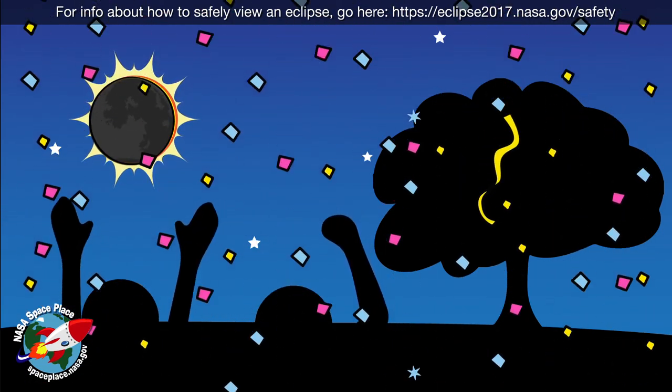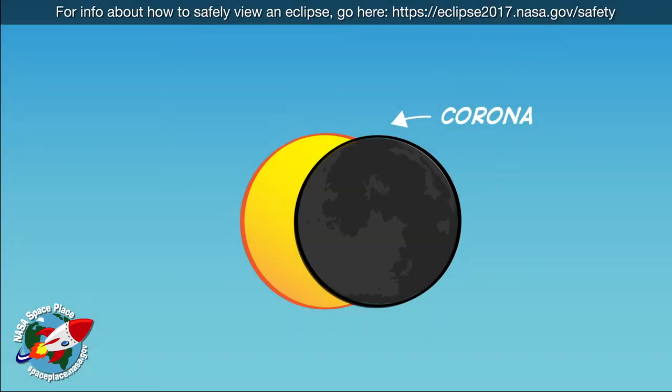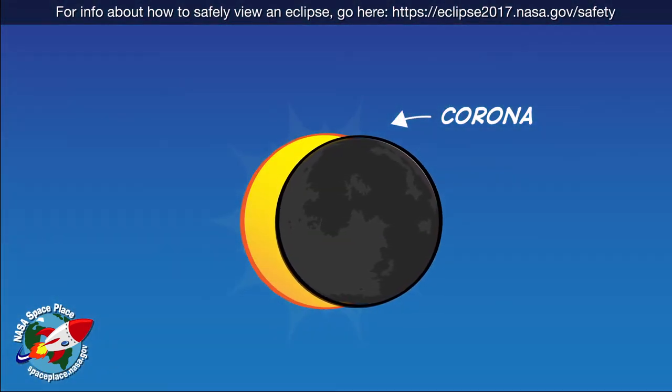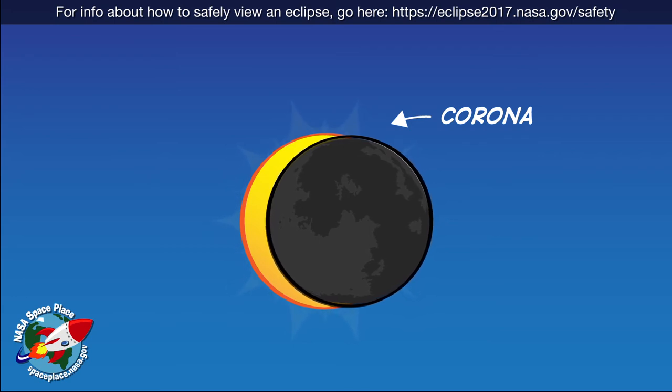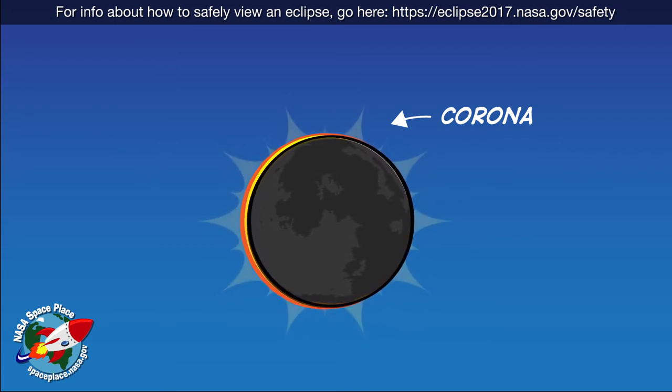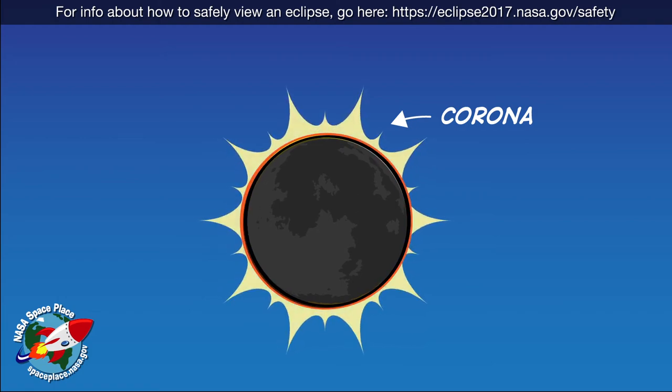But this total darkness can also be kind of cool for scientists who study the sun's atmosphere, called the corona. The corona is very dim — it's usually hard to see because the sun is so much brighter. But when the moon blocks the sun's light during an eclipse, all you can see is the light from the corona.